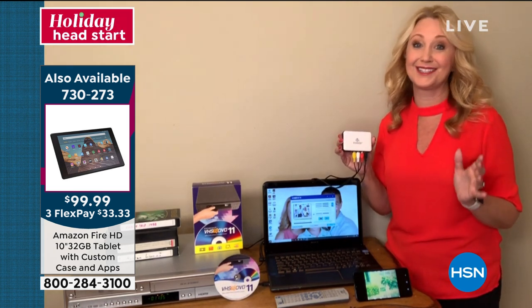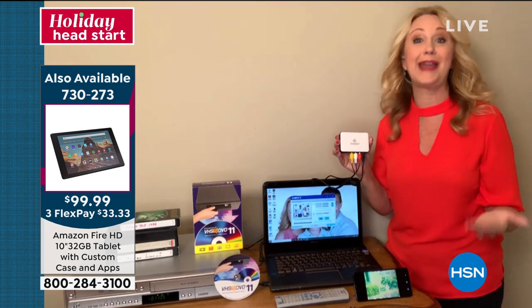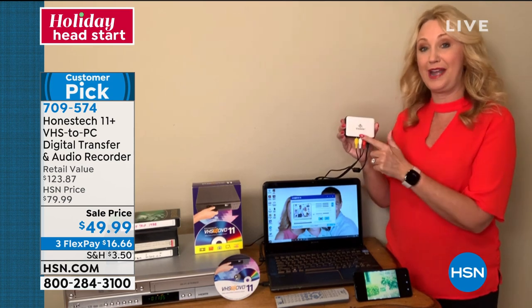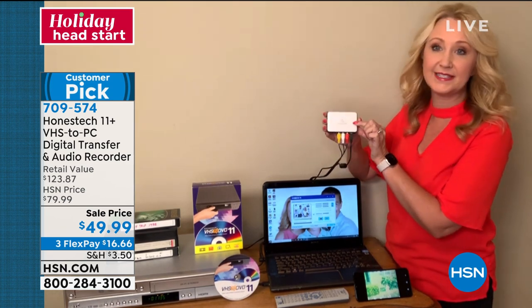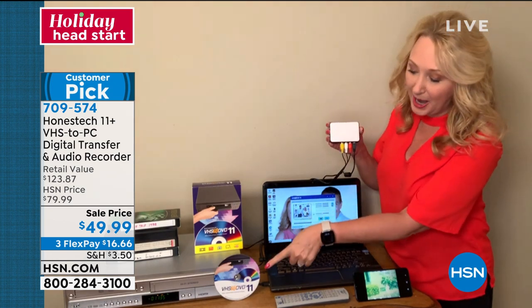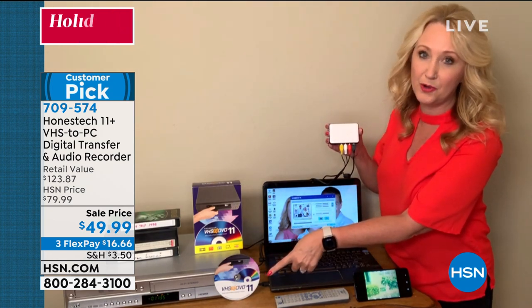Don't risk your family memories. This is also a great way to make holiday gifts with the video footage you're freeing with Honest Tech. It's so simple and easy — it's this little tiny box. You get that big, easy-to-use software program that has a lot of features.